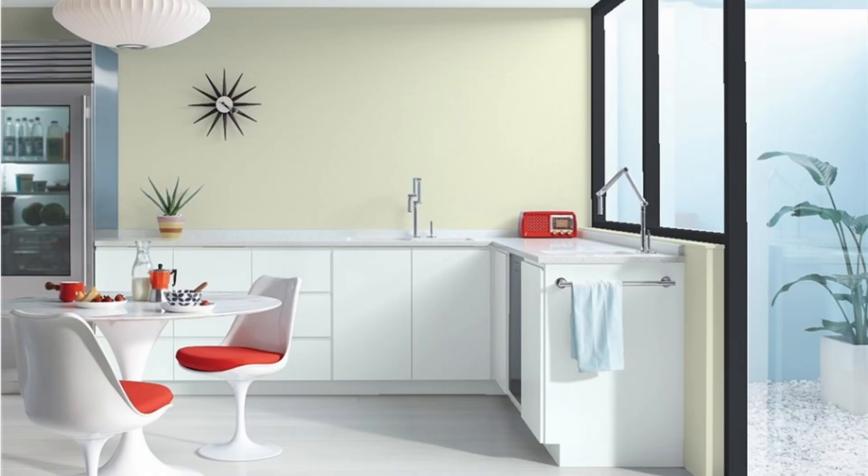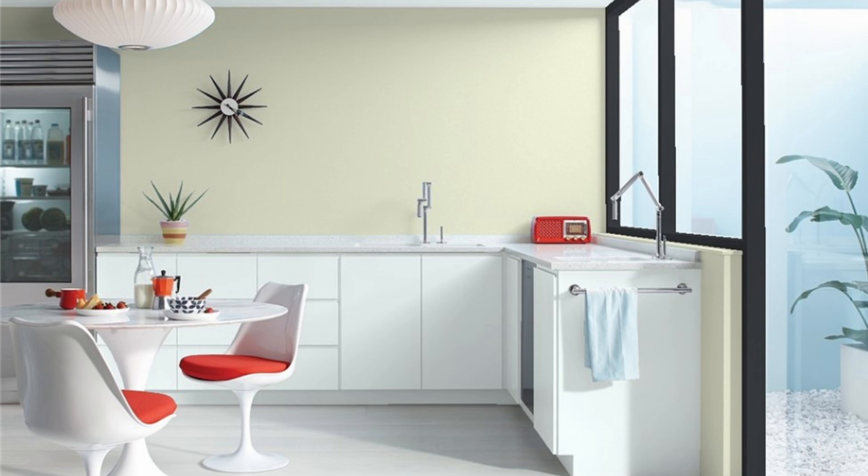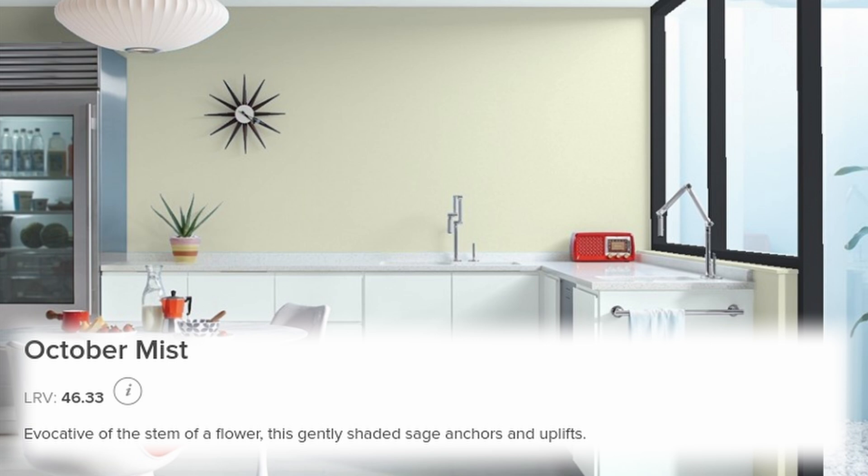Why green? It's uplifting, it's soothing, and it's restorative as a color. October Mist specifically is kind of perfect because it was announced in the month of October, and its description on the Benjamin Moore website is evocative of the stem of a flower.